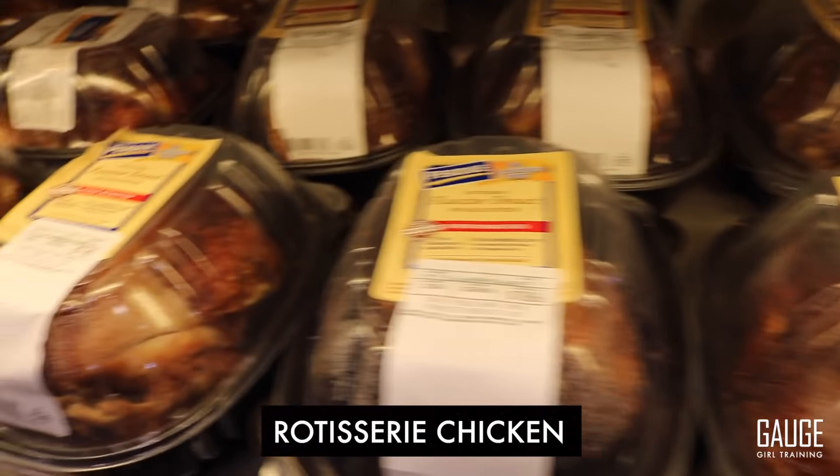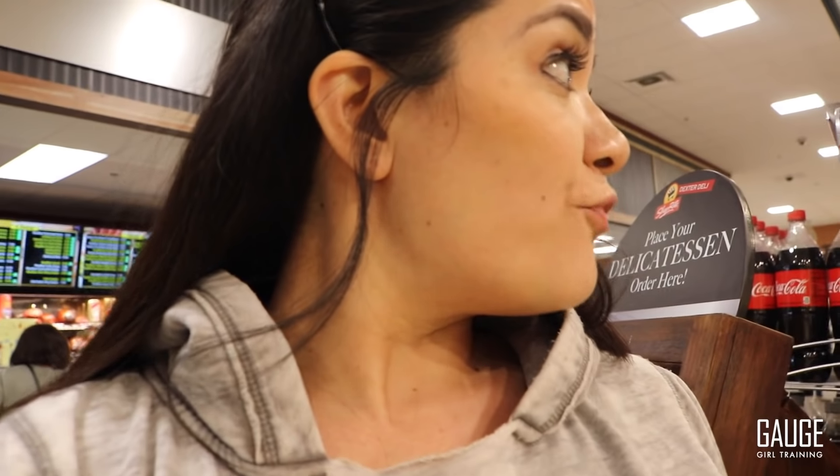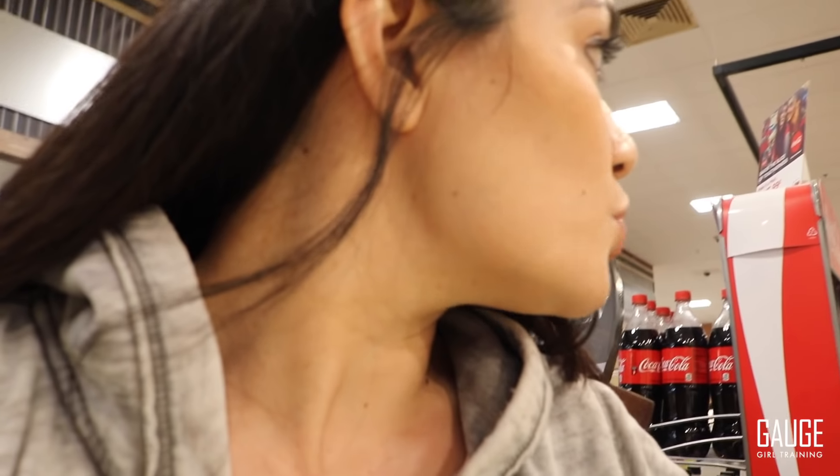Meal prep tip number one: rotisserie chicken. I cannot stress it enough — if you need quick and convenient, just pick up a rotisserie chicken. Most major grocery stores have them. Costco and Walmart have them very cheap. It's literally $4.99 for an entire prepared rotisserie chicken, and it comes with at least 33 ounces of chicken. It is the best, fastest thing you can possibly do.